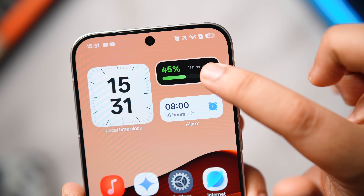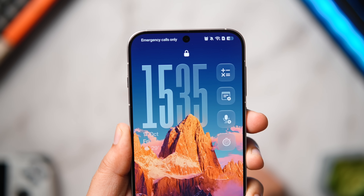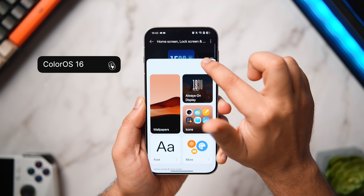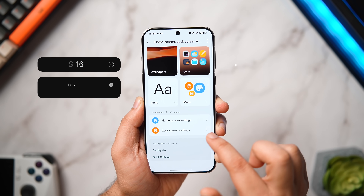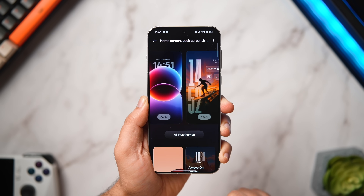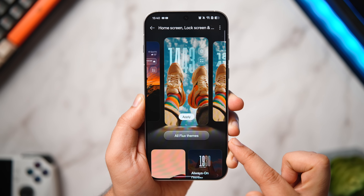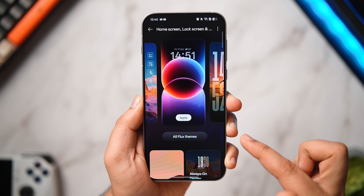This is actually a big update in terms of new features, a lot of customizations, visual enhancements, and the animations are insanely smooth. I haven't seen such fluid and buttery smooth animations on any Android phone. We'll discuss everything about ColorOS 16 in this video.